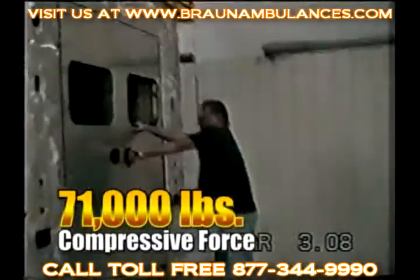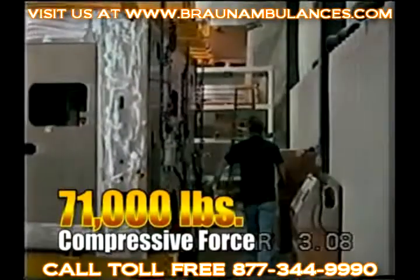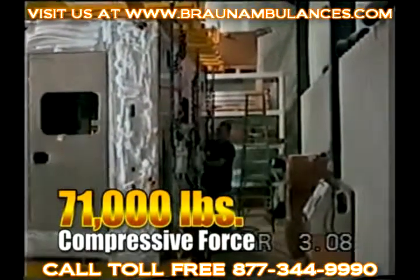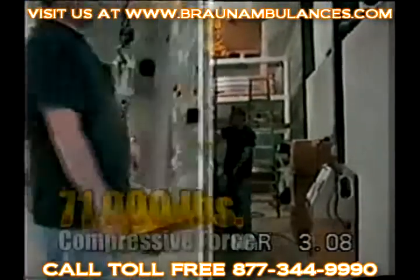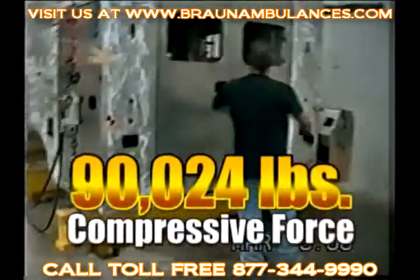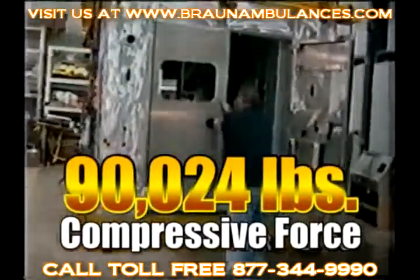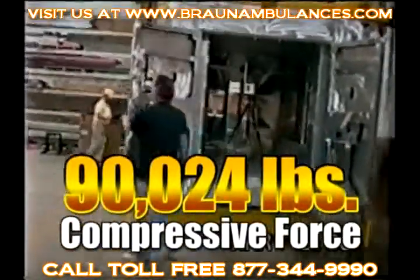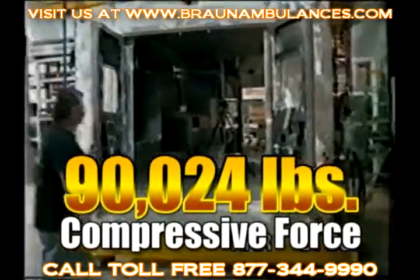Even at this incredible load, notice that the doors open and close as smoothly as if no load was present. With ever-increasing safety concerns, these test results confirm the superiority of Brawn's solid body construction. Credit the design and construction of the solid body module for the superior performance during the triple K-AMD 001 roof load testing.